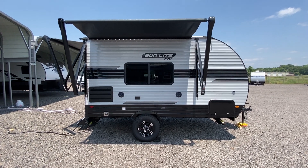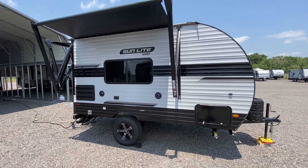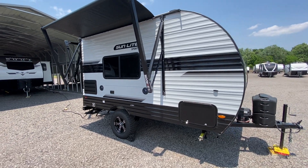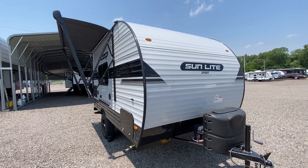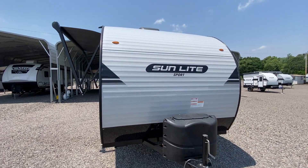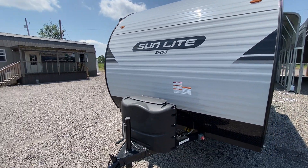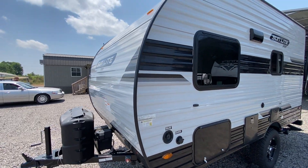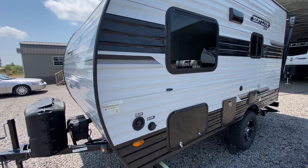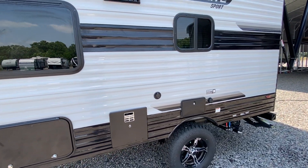This afternoon I'm shooting a video of a pre-owned, very rare unit — a Sunset Park Sunlite 16BH. It is the off-road version; we sold this camper brand new. It is only 16 feet six inches long and has a dry weight of 2,480 pounds. It is equipped very well, as you can see it has the off-road aggressive tires. Again, it's a 2021 model.